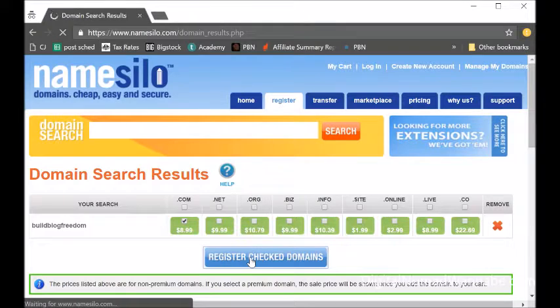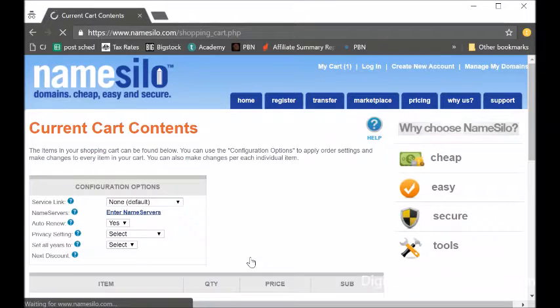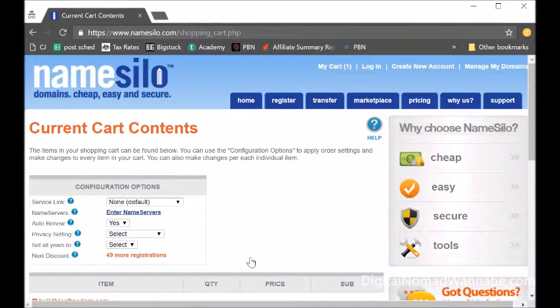That will take you to the next screen. The only part that's a little bit tricky in this process is the Configuration Options. You can't really get it too wrong, but what I recommend — you can choose to order WHOIS privacy or not, depending on whether you want it set up automatically.